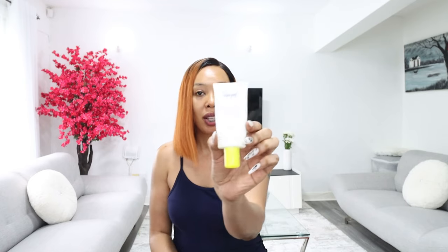On the other hand we also have the Supergoop Matte Screen — this is a mineral sunscreen for those who don't love chemical sunscreens. I'll be honest, this one is slightly ashy. I only use it when I'm wearing makeup because the makeup covers up the ashiness. So on days I'm wearing makeup I use the Matte Screen; on days I'm not, I go with the Unseen Sunscreen.